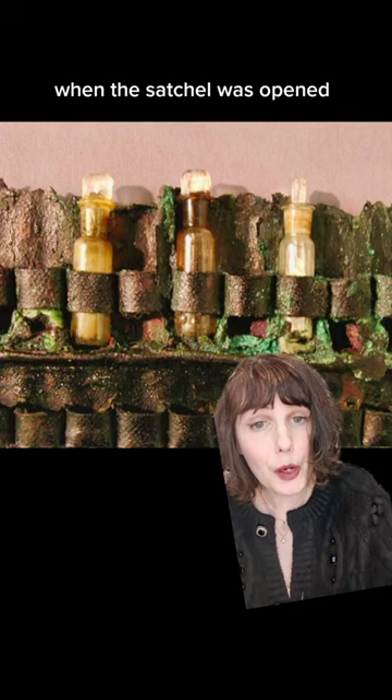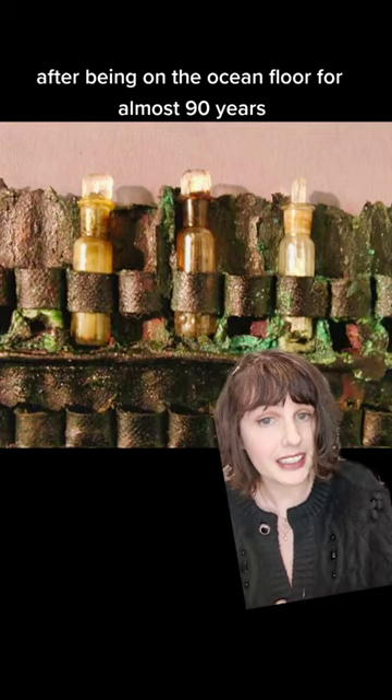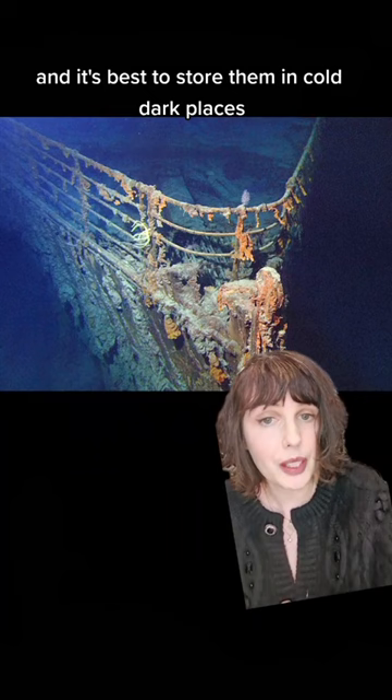When the satchel was opened, the researchers said a scent filled the entire room with an Edwardian perfume. How did these perfumes manage to retain their scent after being on the ocean floor for almost 90 years? Well, perfume keeps better when it's in an airtight container and it's best to store them in cold, dark places — so actually, optimal conditions.